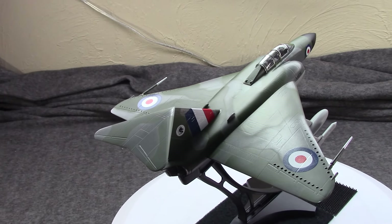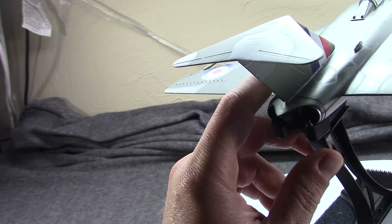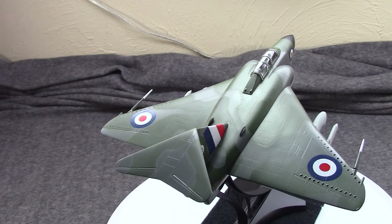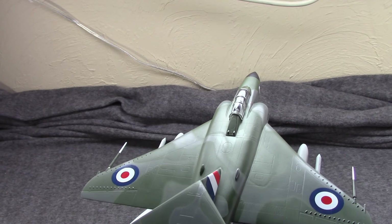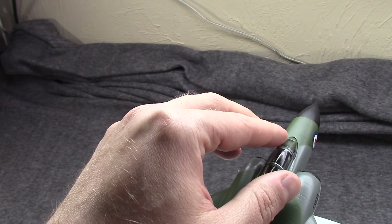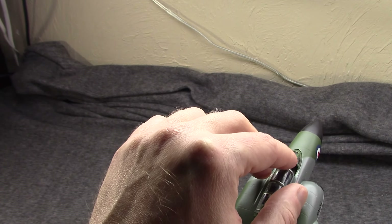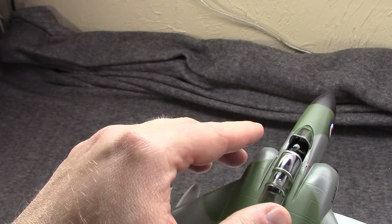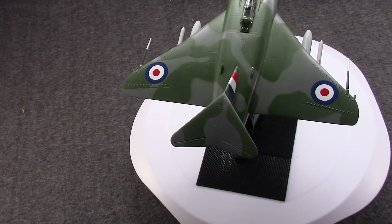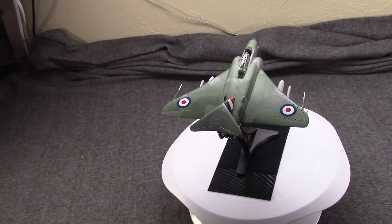Alrighty folks — oh, by the way, I didn't mention, but this is a two-engine design, figured you could see it. It's a cool-looking plane — just that big delta wing, it is cool. Let's see how the canopy opens. Alrighty guys, appreciate you tuning in. If you could like, share, and subscribe. This is Misha, I'll catch you next time.